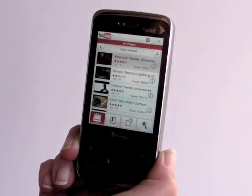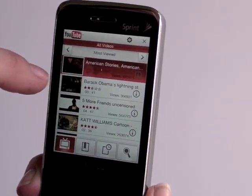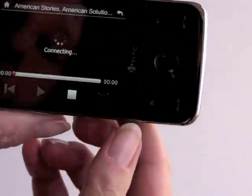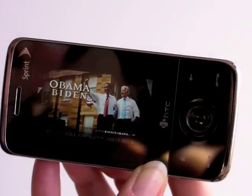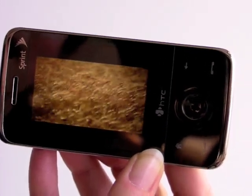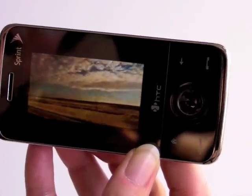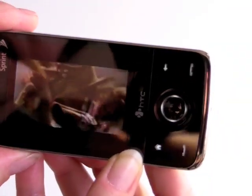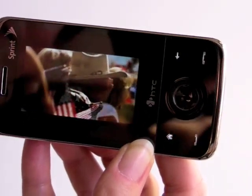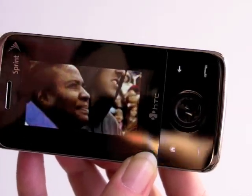Let's check out YouTube. We're just going to pick a random video. This is over Sprint's EVDO network. It plays in landscape by default. Very nice, very sharp, very clear. Really beautiful screen.